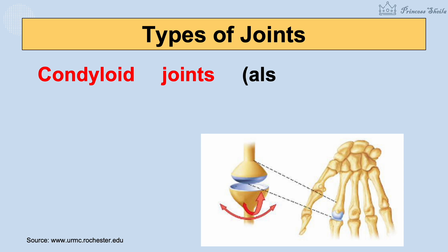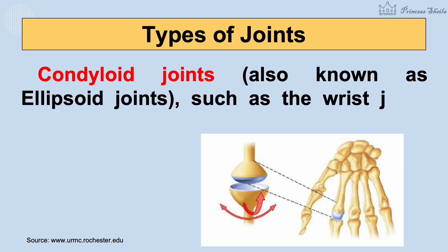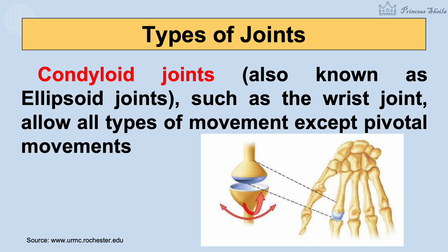Condyloid joints, also known as ellipsoid joints, such as the wrist joint, allow all types of movement except pivotal movements. Now, let's do the following activities.